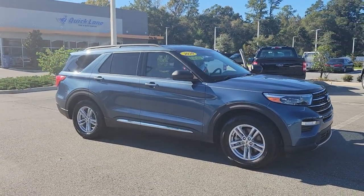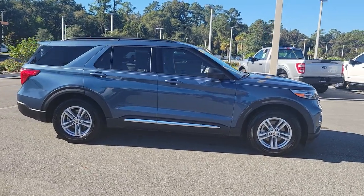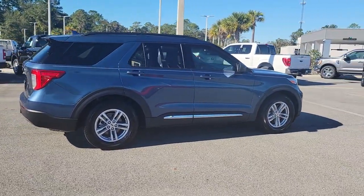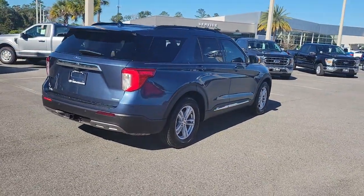You will love the features of this 2020 Ford Explorer. With less than 20,000 miles on the odometer, this vehicle stands out from the rest. Take on every project with confidence in this spacious, versatile Explorer.